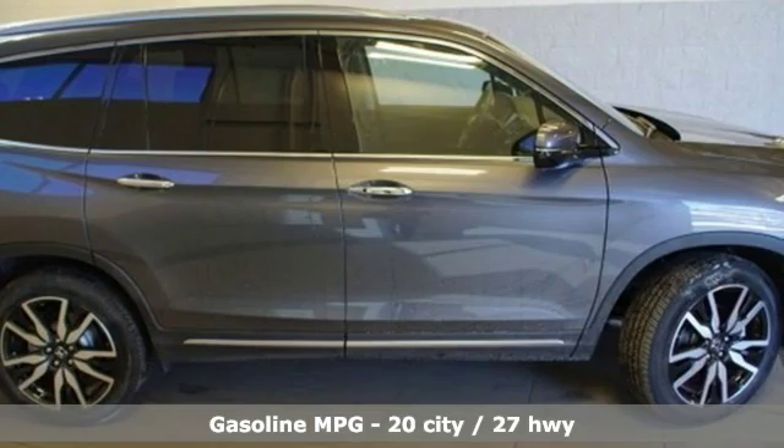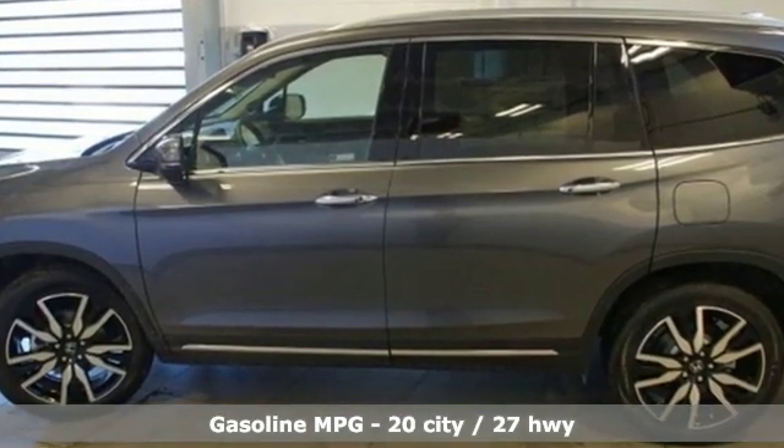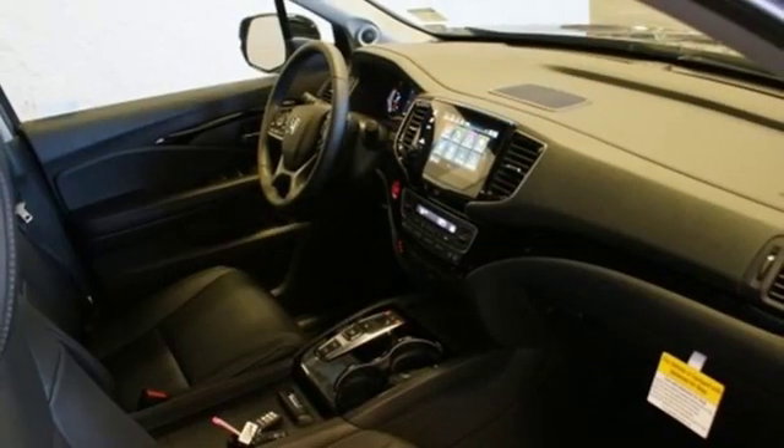It's well equipped with the features you need: streaming audio, power heated mirrors, heated leather bucket seats, auto dimming rear view mirror, doors and push button start proximity key.